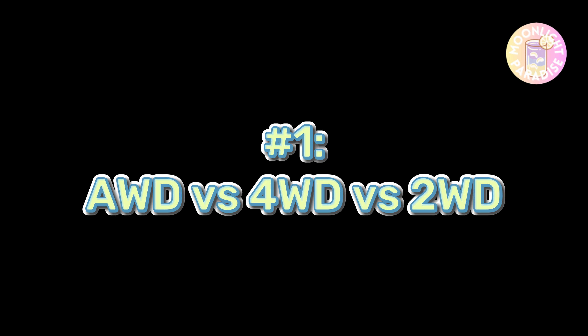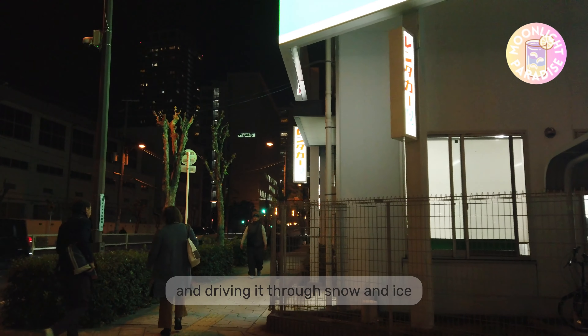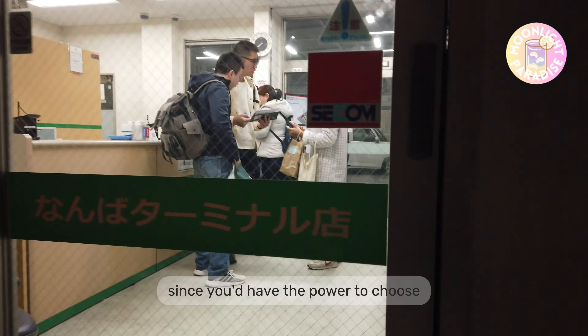Number 1: All-Wheel-Drive vs. 4-Wheel-Drive vs. 2-Wheel-Drive. If you're renting a car and driving it through snow and ice, it's important for you to know the kind of system the car is using, since you'd have the power to choose.